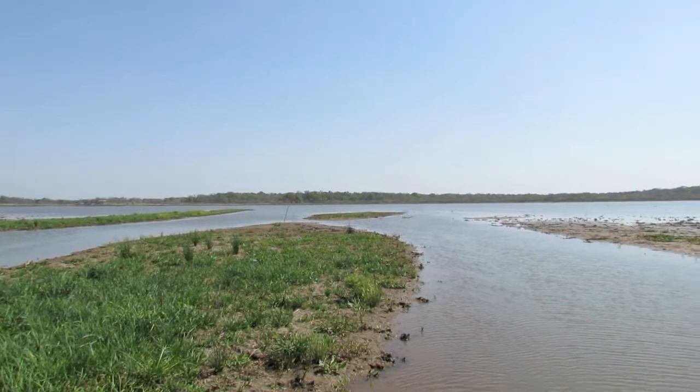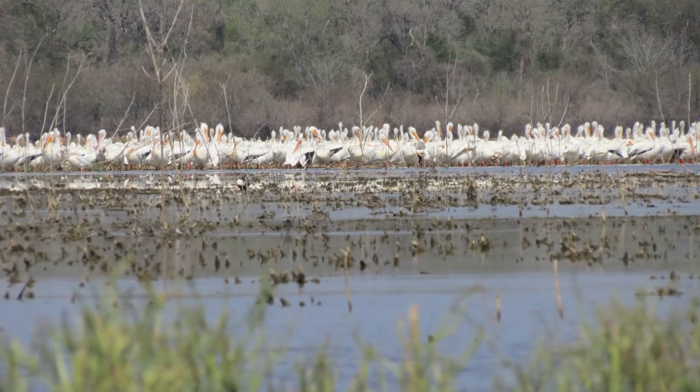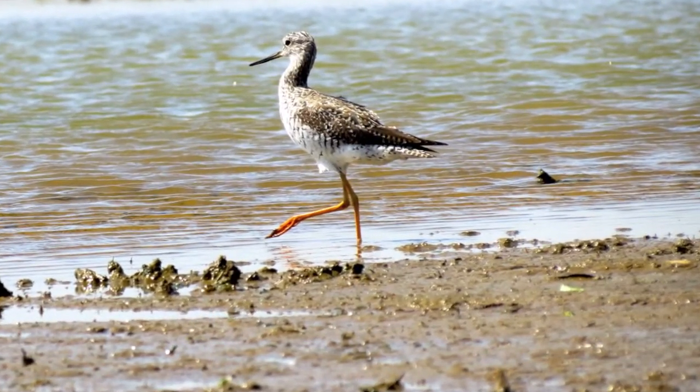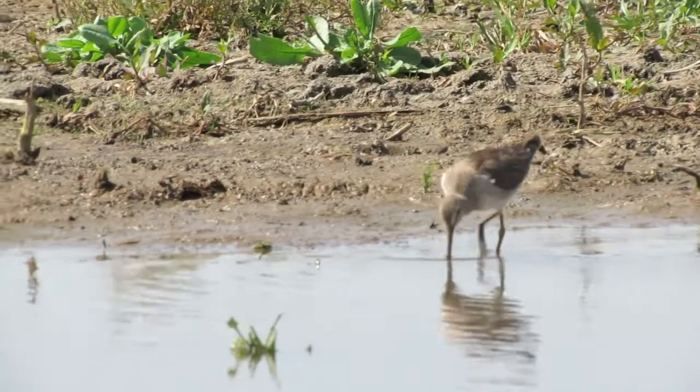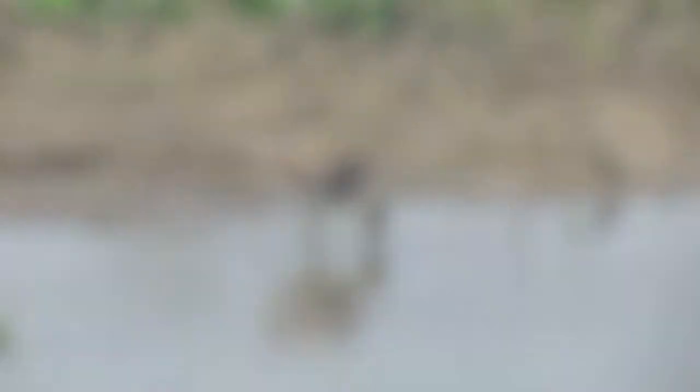Or you could just walk straight back there, which I've done a few times. It doesn't make much sense to go that far, drive that far, and do all that work and not take advantage of it. So I took pictures of the birds and stuff.